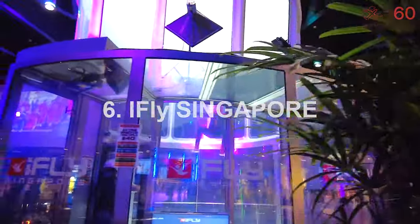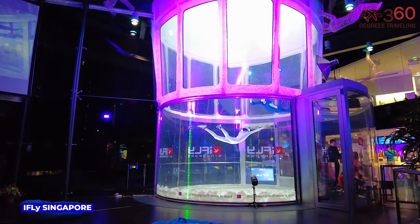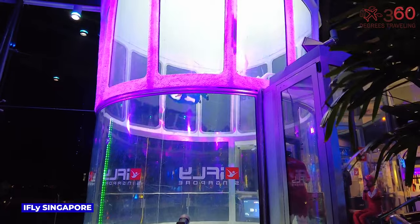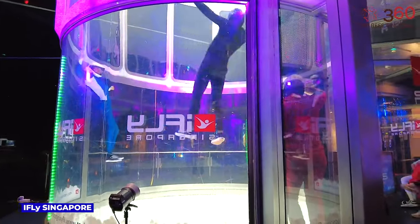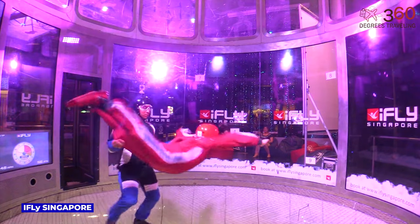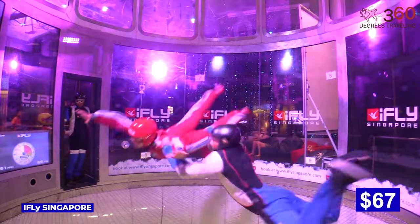iFly Singapore takes adventure to new heights with its indoor skydiving experience. Feel the thrill of freefall in a vertical wind tunnel, creating the sensation of skydiving without jumping from an airplane. Strap in and let the wind lift you off your feet. The admission fee is $67.